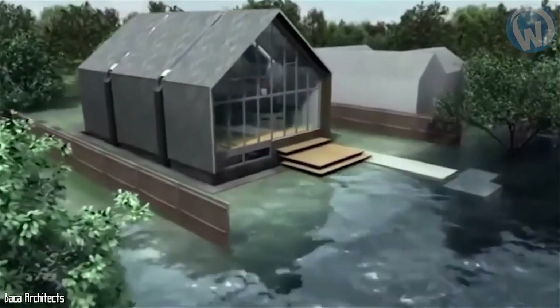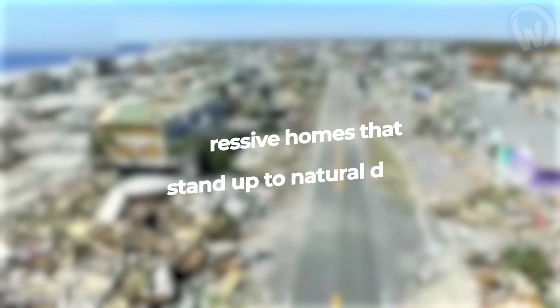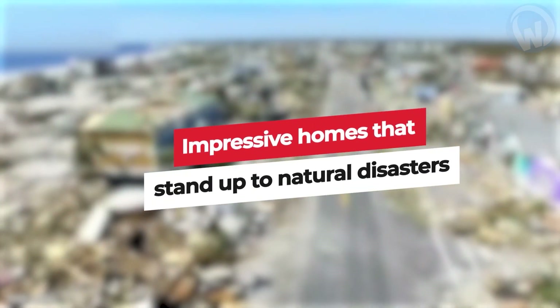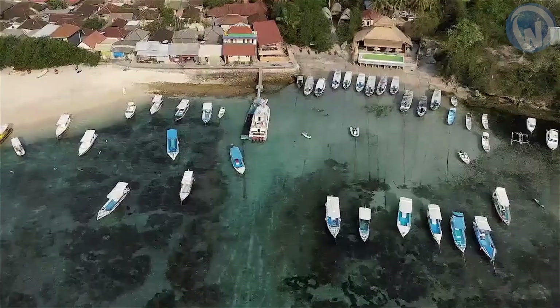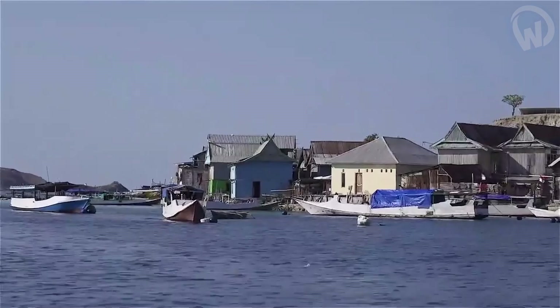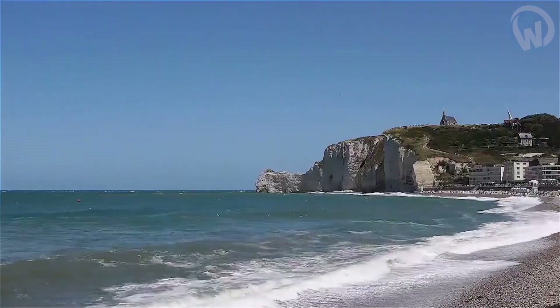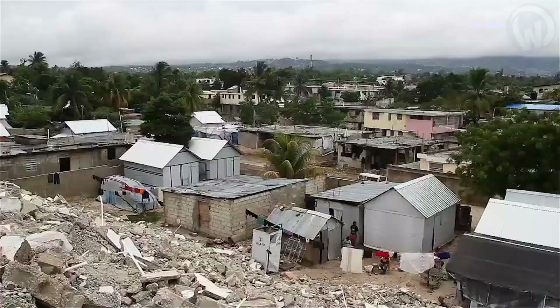From homes that float in floods to circular dwellings that defy hurricanes, here are the impressive houses that stand up to natural disasters. Living on Kamano Island in Washington State, USA means leading a life exposed to many dangers. This island cannot offer a serene living environment because of its geological features — Kamano Island is relatively unstable, and earthquakes are frequent.